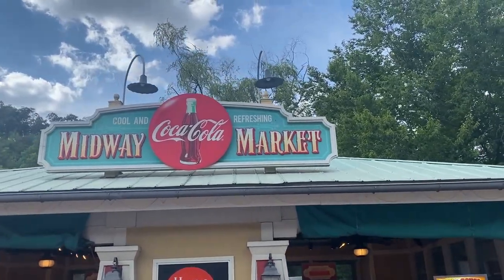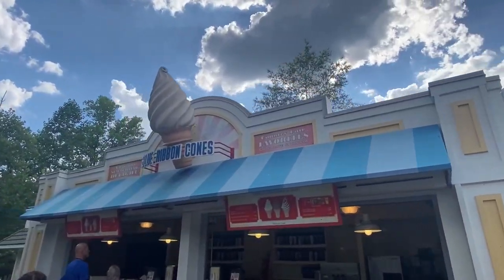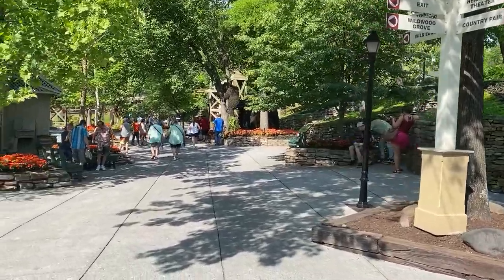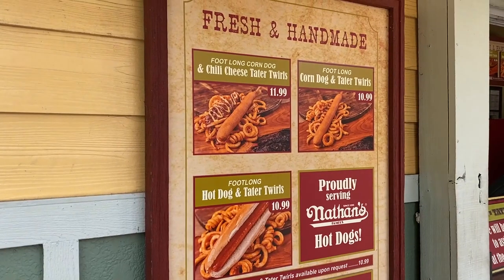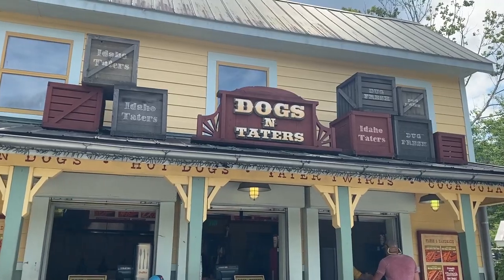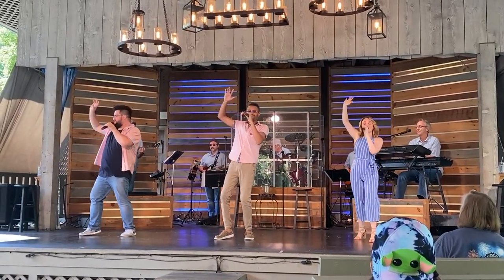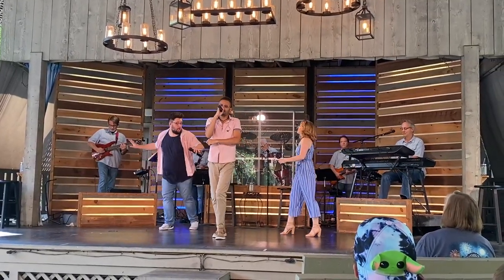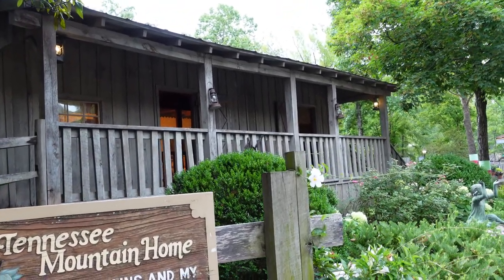There are snack shops in this area too, catering to younger cuisine with chicken tenders, fries, hot dogs, and ice cream. Leaving the Village by crossing the train tracks, we head into the Rivertown Junction area. Grab one of Dollywood's famous footlong corn dogs or hot dogs at Dogs and Taters, and settle in — you might catch an entertaining show by local talent at the Back Porch Theater. What's the back porch of, you might ask? Well, Dolly's Tennessee Mountain Home, of course.